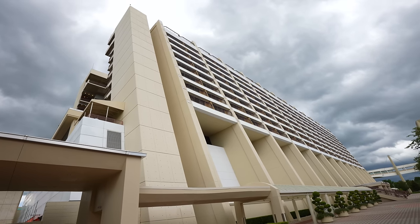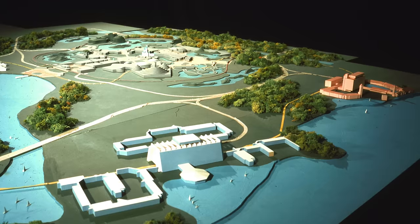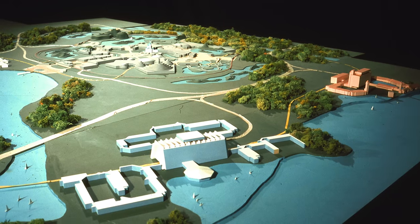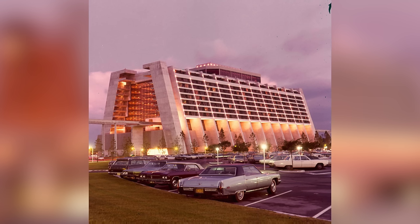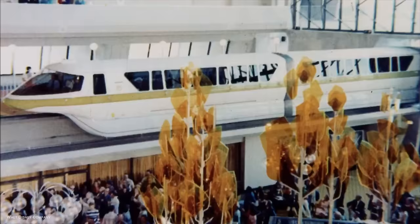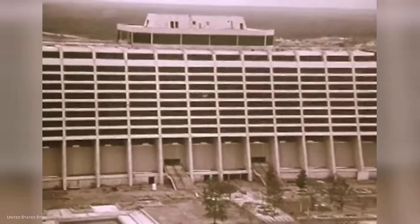Disney's Contemporary Resort is a special place in Walt Disney World. Its origins date all the way back to some of the earliest master plans of the property, and was ultimately built as one of two hotel resorts around the Magic Kingdom in 1971. With the monorail running through the massive A-frame building, the engineering work of U.S. Steel has held up today as a spectacular building.